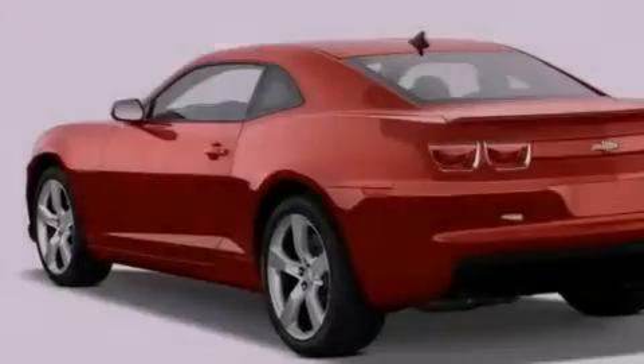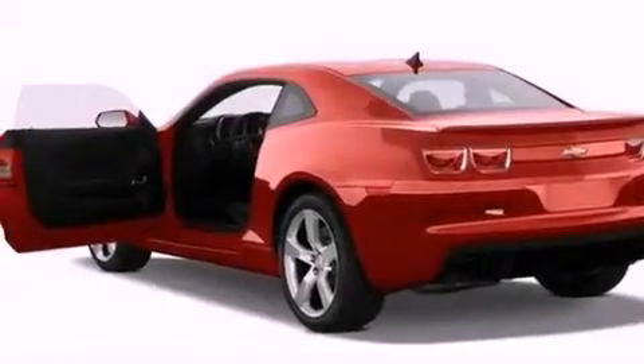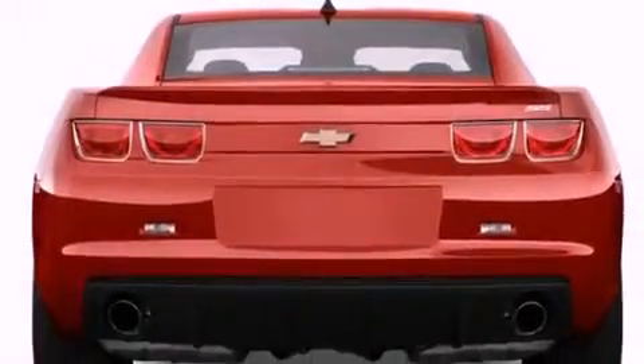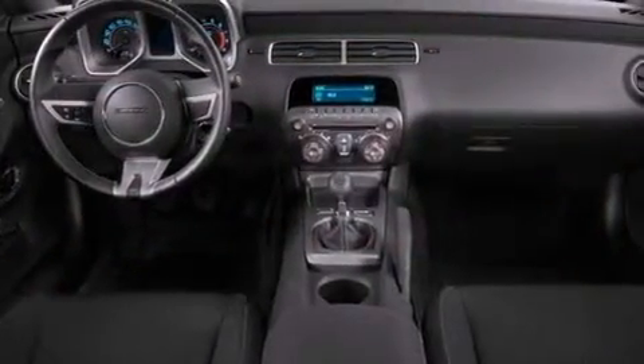Features include air conditioning, cruise control, full power accessories, a security system, a passenger side vanity mirror, fog lamps, traction control, side impact airbags, a rear window defroster, and an auxiliary power outlet.